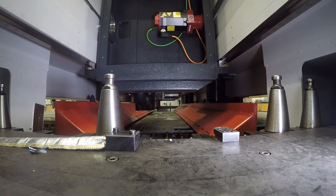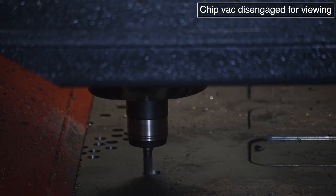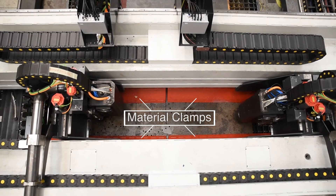During all spindle operations, including milling, the gantry is rigidly secured to the system rails and the plate is positively clamped to the table with multiple servo-controlled clamps.